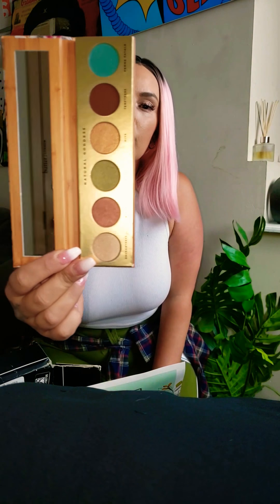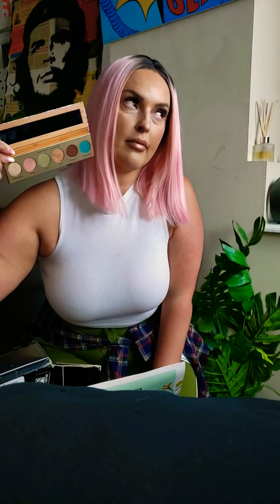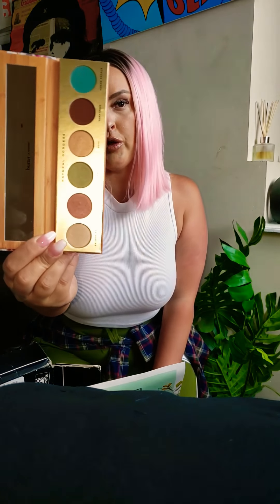I did get a super cute palette, and this is by Butter London. So the value of the Butter London palette is $32, and the face mask was $35. Look how cute these colors are. I love the Diva color because I'm a Diva, and I love the Star color — the green.